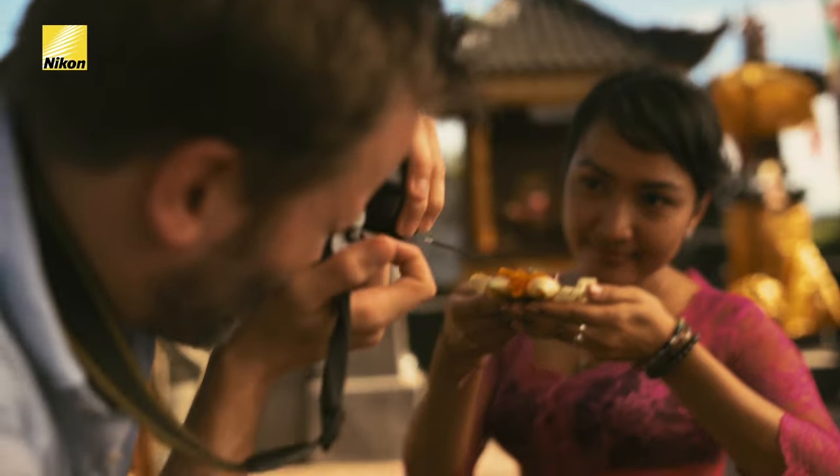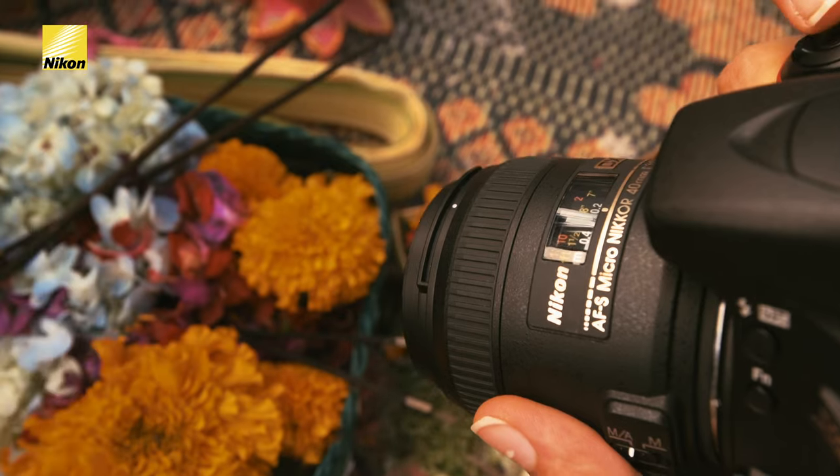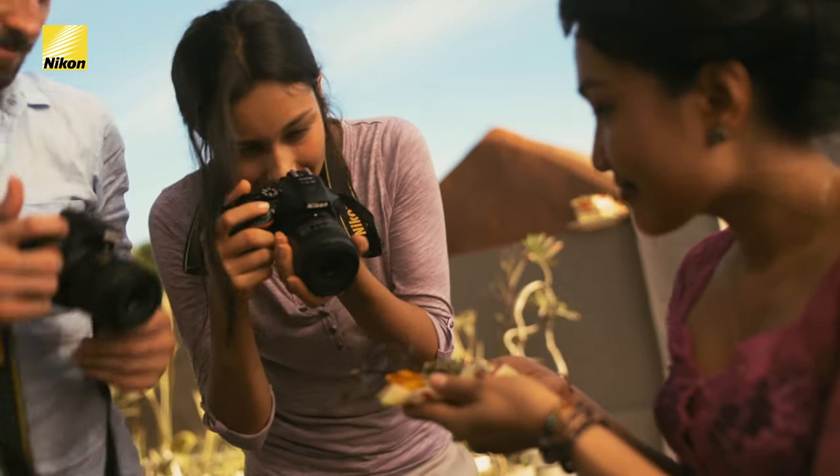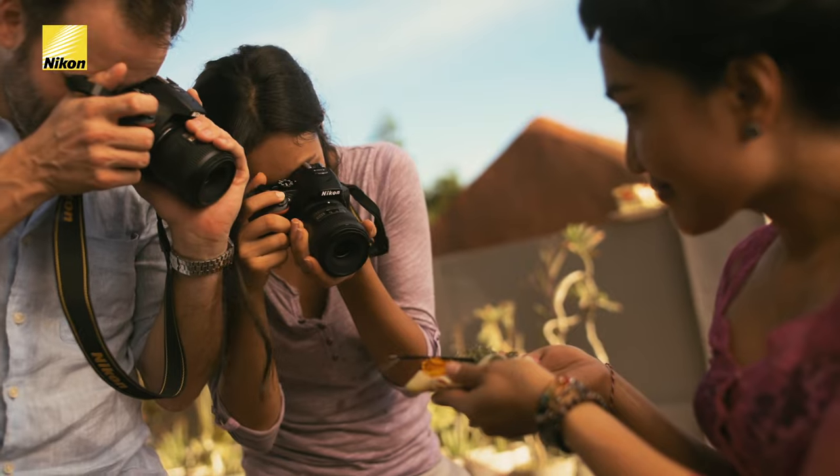The Nikkor Micro 40mm DX lens helps me get extremely close to these offerings. The f2.8 aperture allows me to isolate the beauty in the detail of these offerings, while softly and naturally blurring the background.